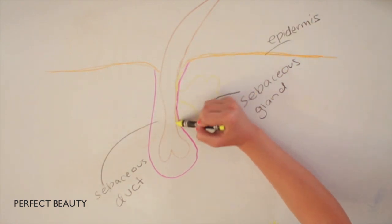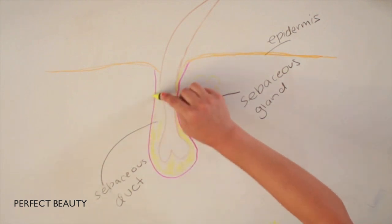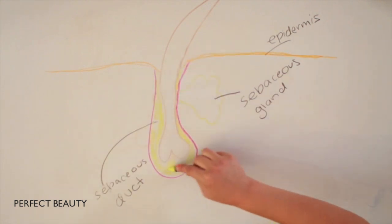Keratin skin debris often combines with oil to block the follicle. If the pore becomes blocked, bacteria begins to accumulate.